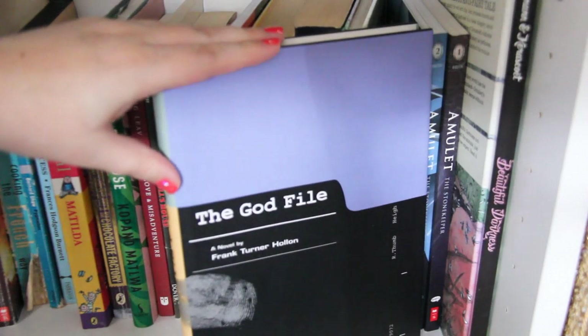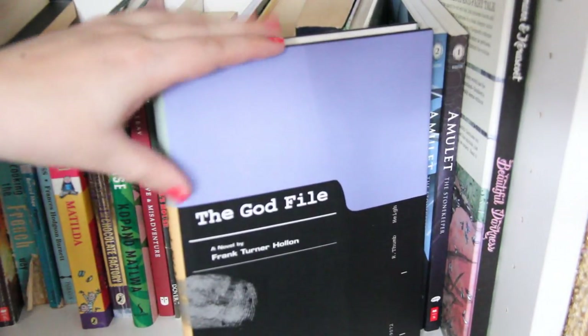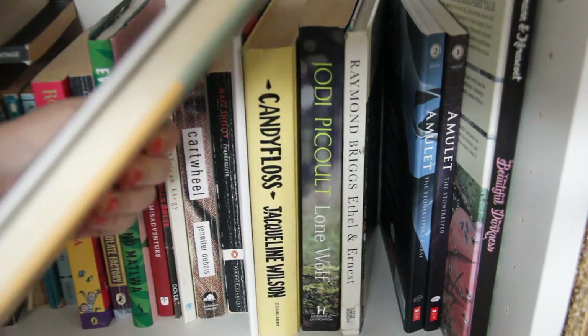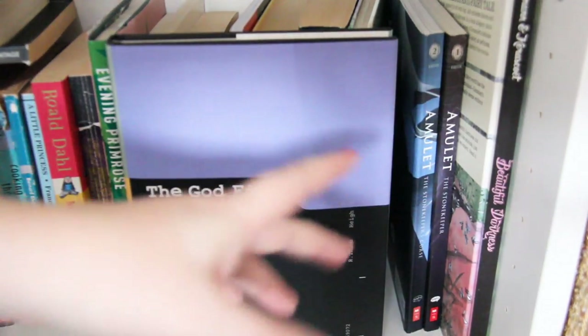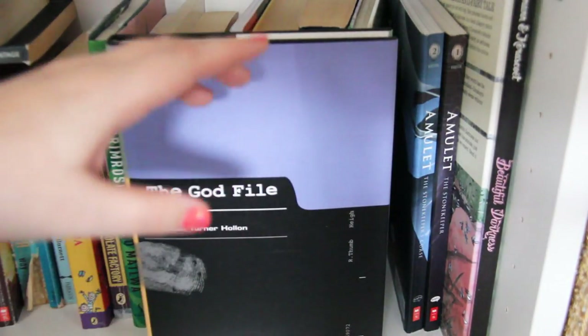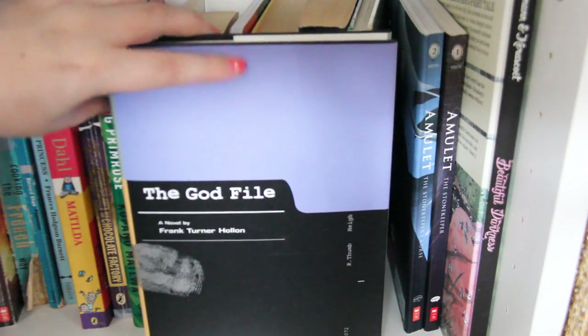I then have The God File by Frank Turner Hollon. It's about a man in prison for a crime he did not commit who decides to create a file about whether God exists or not. It's sprinkled with stories from his own life and why he's in prison, alongside the question of does God exist. It's so moving and stunning — I absolutely love it.